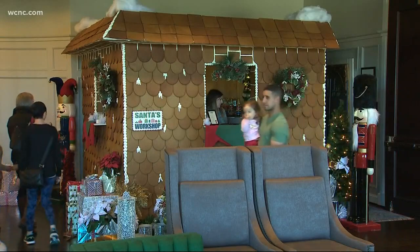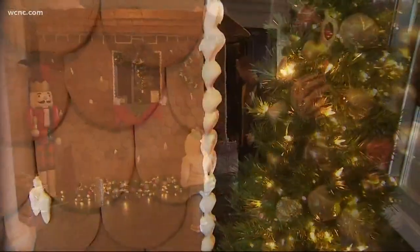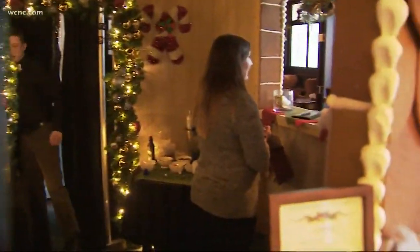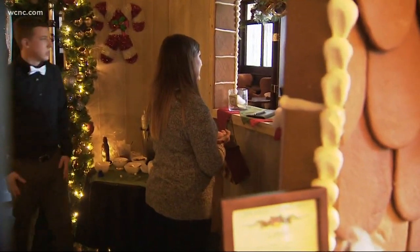After the votes are in, visitors can visit the Christmas Hut. Built over four days, it features 400 tiles, 20 quarts of royal icing, coffee, and hot chocolate. The head pastry chef, Noel Gogh, says all the work is worth it.